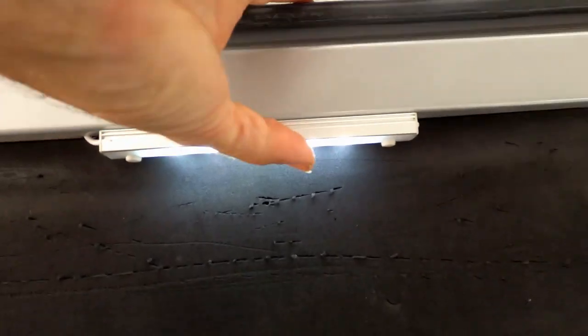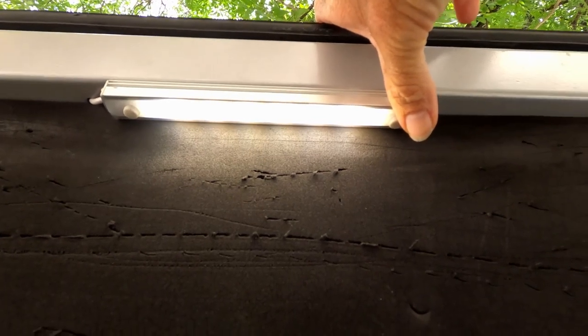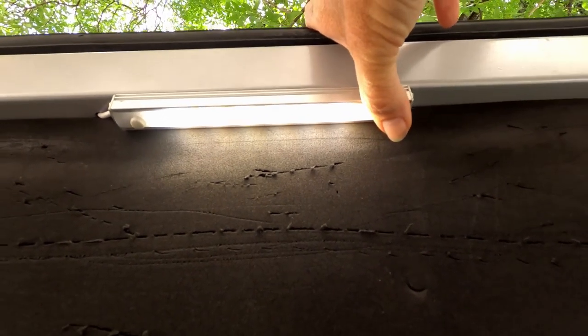You can have it white or you can have it yellow. Yellow seems to attract fewer bugs, which when you're on the banks of the Chobe River is extremely important.